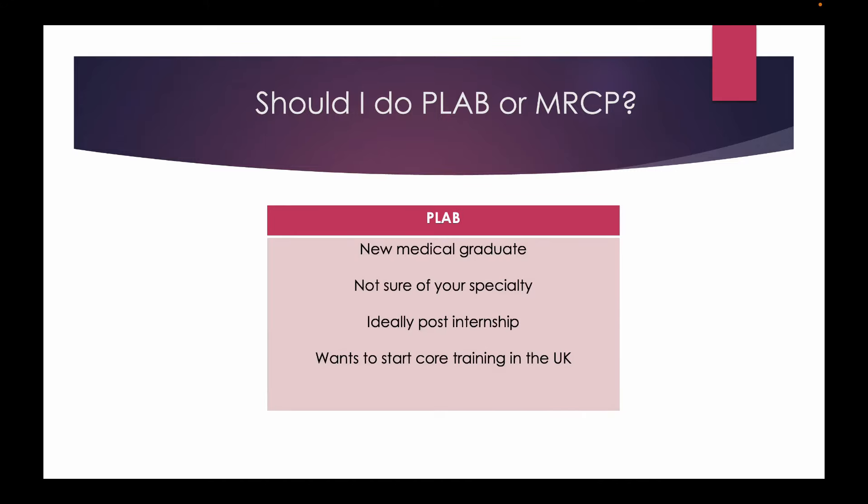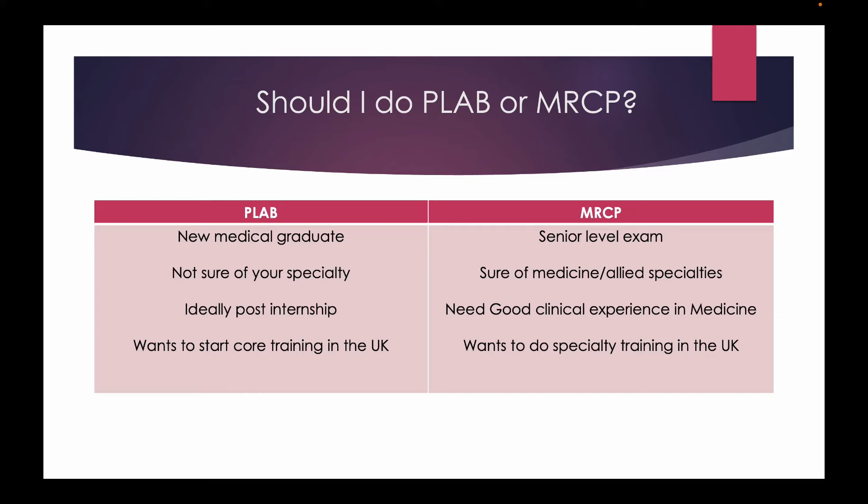PLAB is a very junior exam. It is for new medical graduates who are still not committed to medicine, surgery, or gynaecology — ideally at Foundation Year 1, that is post-internship level, and who want to start training in the UK. The MRCP candidate is very different: MRCP is a much senior-level exam for those committed to specialties of medicine or allied specialties like anaesthesia. You need good clinical experience in medicine to apply for and pass MRCP, and you are probably at the pre-registrar level wanting to start specialty training in the UK.